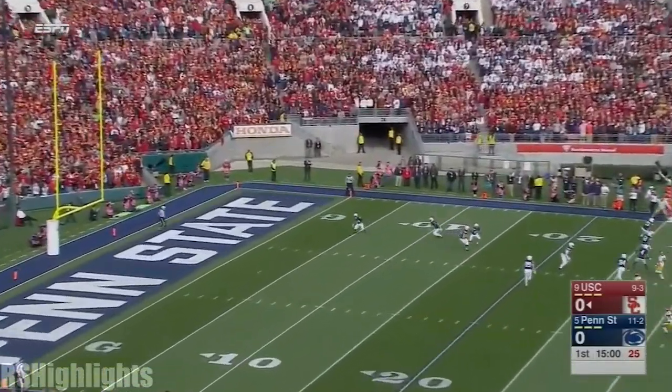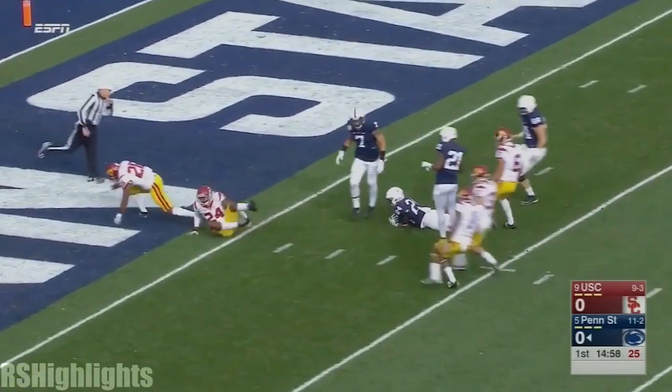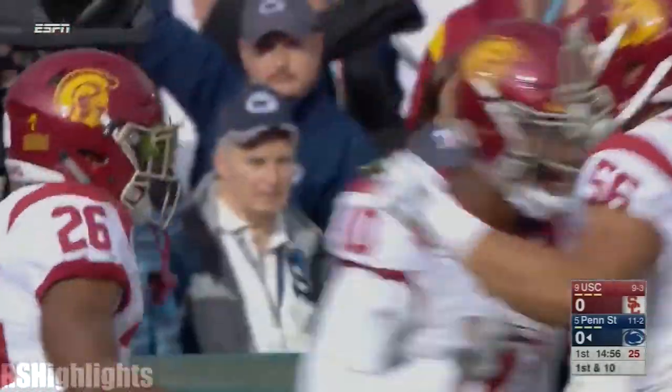Meister tucks it into the corner. Sanders slips and we'll try to track it down. Dangerously bouncing around inside the five, and it's covered at the three. So the Lions dodge a disaster, but we'll start with awful field position.